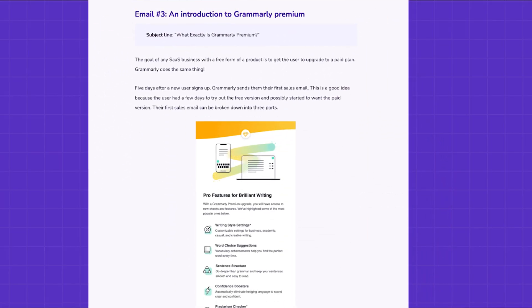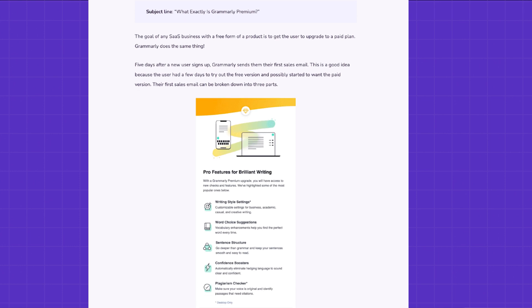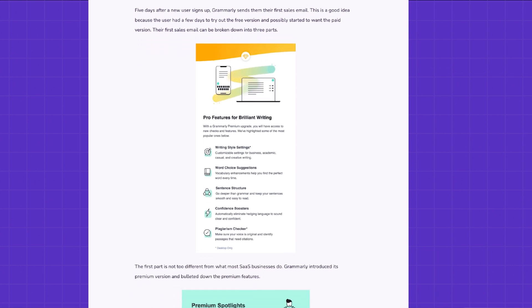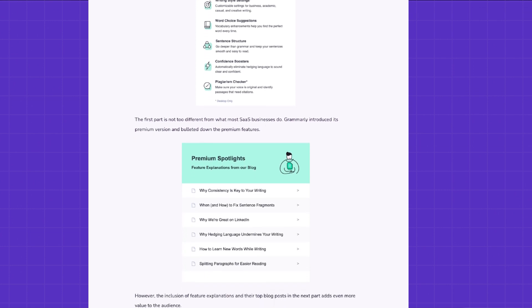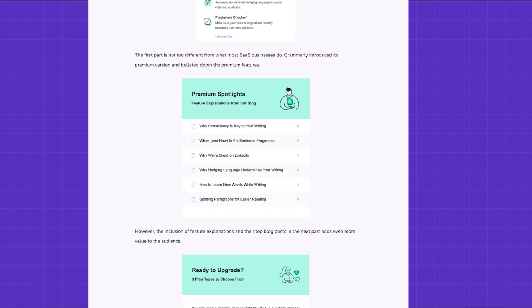Before putting an end to this video, let's have a look at Grammarly's onboarding email sequence. I really like this one — the first email introduces people to their platform, just the way a welcome email should. Next up, they shared the capabilities of their free version and demonstrated their development capabilities with new features.